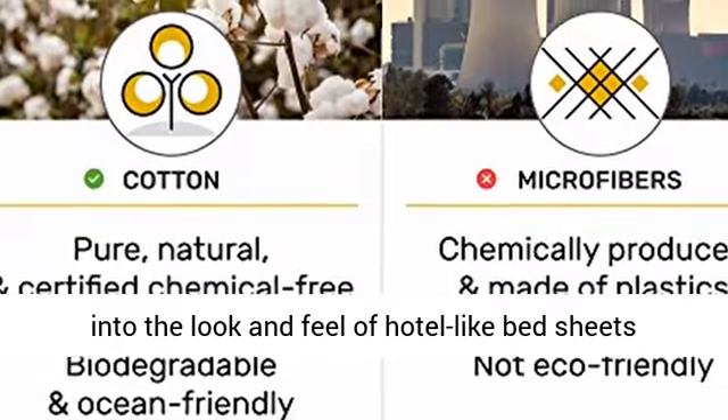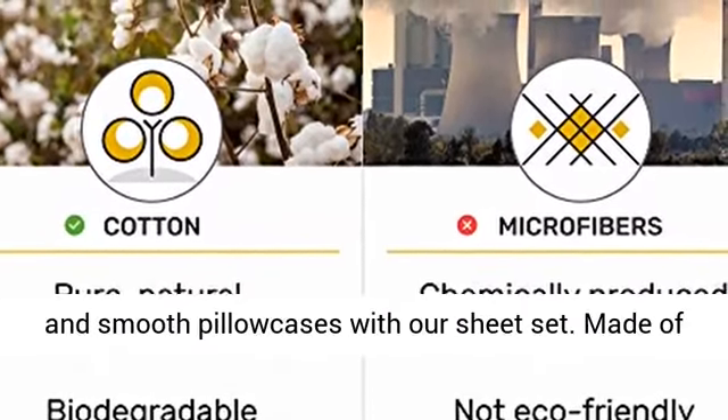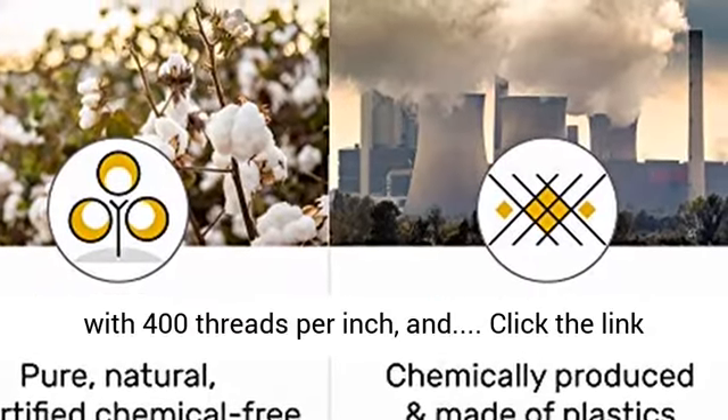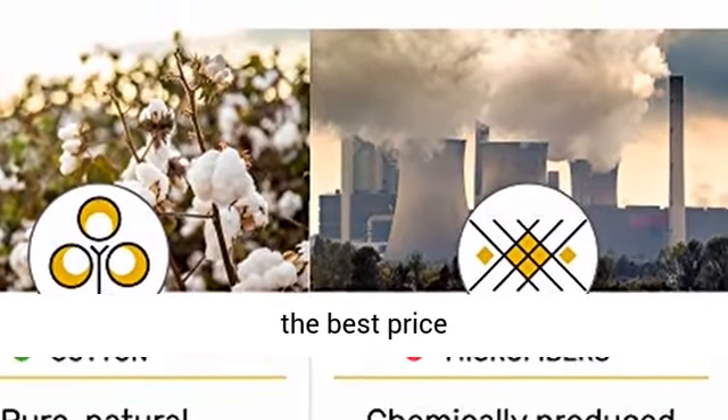Ultra soft cotton sheets with lustrous satin weave — give in to the look and feel of hotel-like bed sheets and smooth pillowcases with our sheet set. Made of 100% natural and sustainable long staple cotton with 400 threads per inch. Click the link in the description to get this product today at the best price.